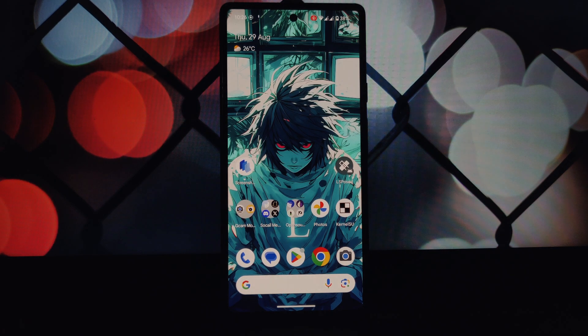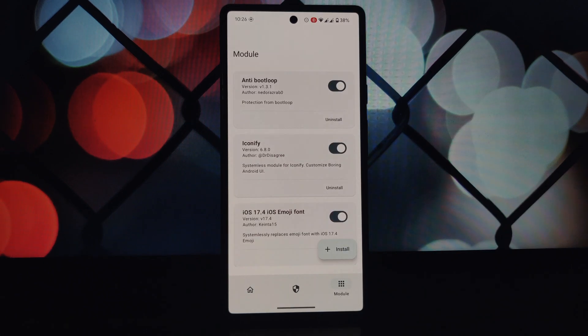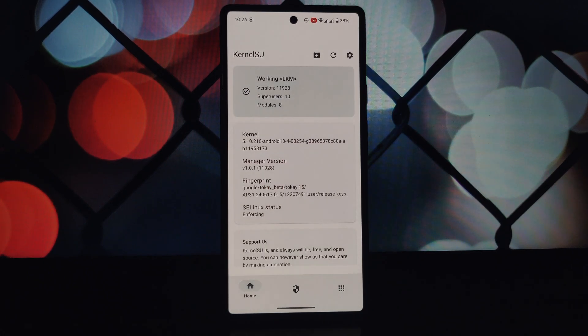Before we get started, make sure you have everything you need: a rooted Android phone and the Pixel 9 spoof Magisk module. Download the Pixel 9 spoofing module from the link provided in the description. Open your Magisk app, go to the modules section, and tap the install from storage button to add the downloaded module. Enable the module, and once you have flashed it, don't reboot yet.